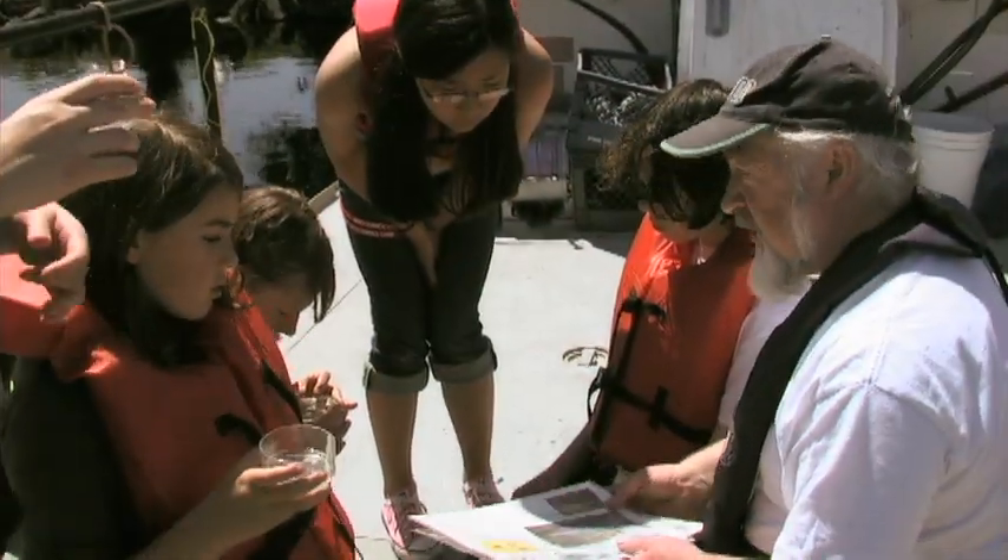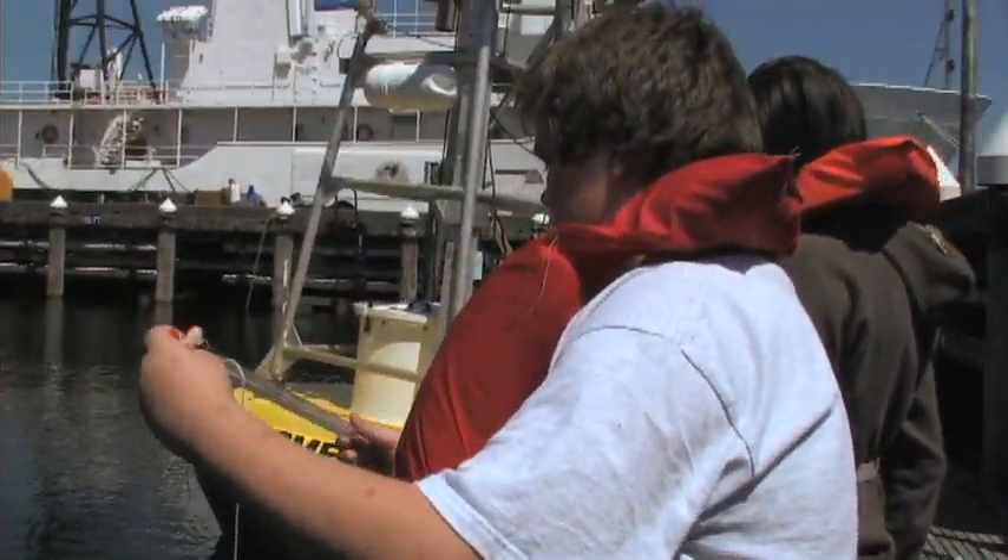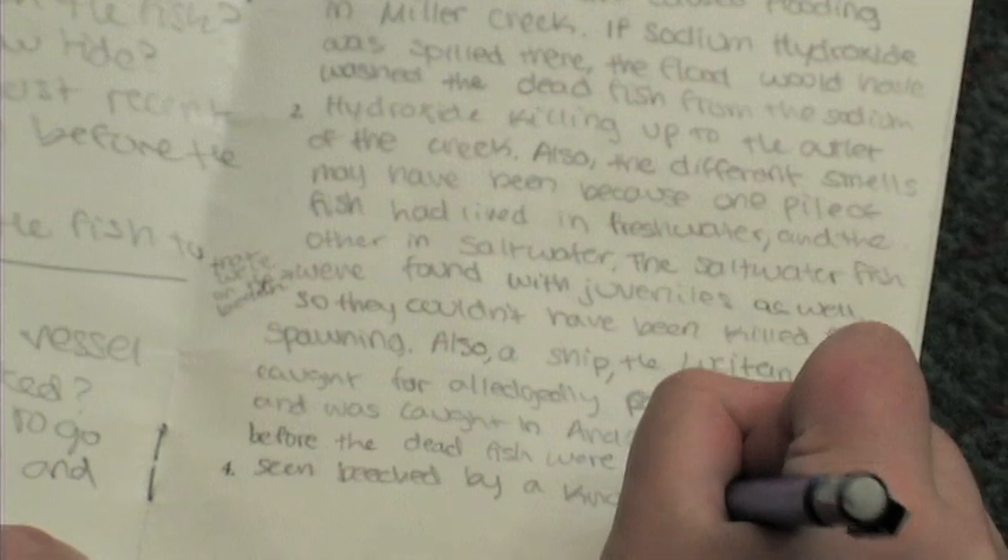Being a scientist is a lot like being a detective. Campers are tasked with investigating the cause of an environmental mystery using the scientific process. The mystery is that a bunch of fish have been found dead on a beach.